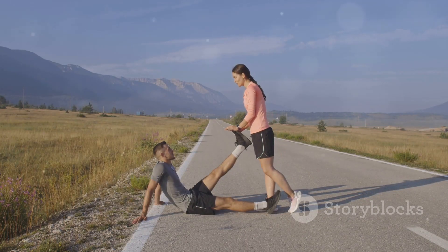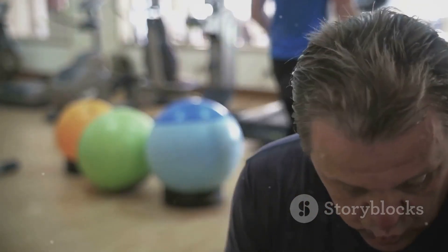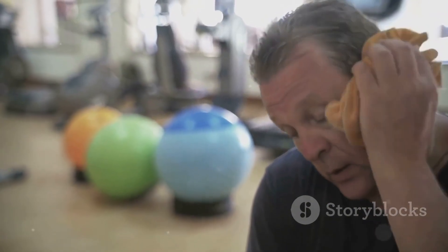If you notice any injuries, don't push through the pain — get it treated promptly to avoid long-term damage. Remember, recovery is just as important as the race itself.